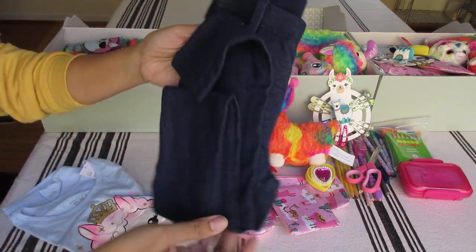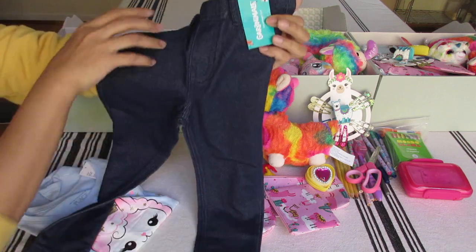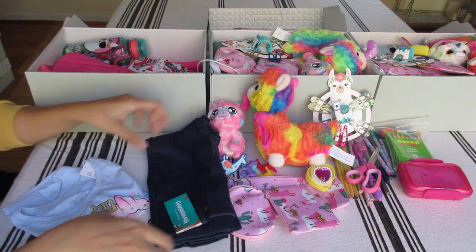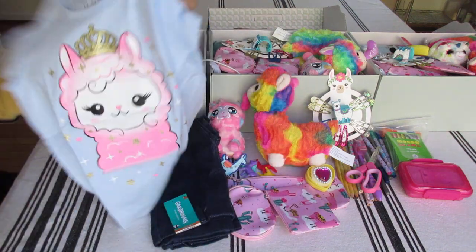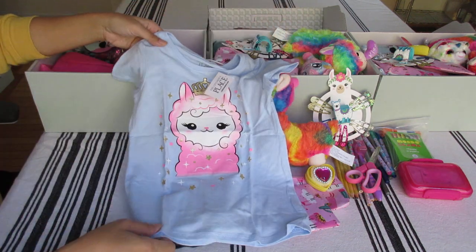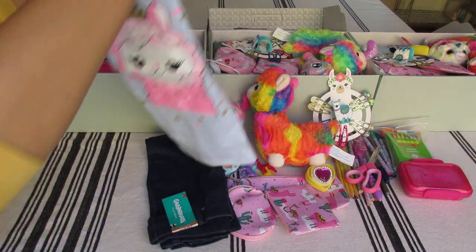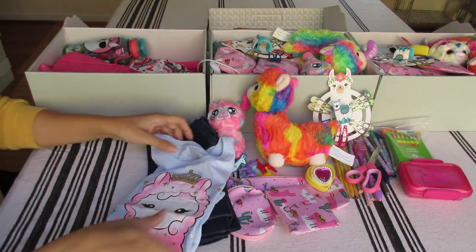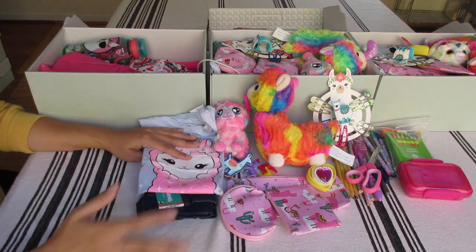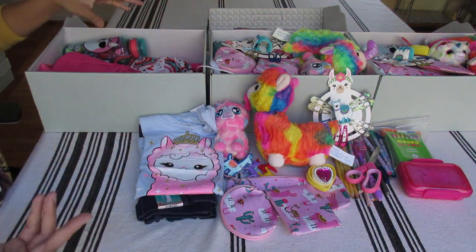So this is her outfit - jean-like denim leggings. I think I got this for a doll - $2. And then this was from Children's Place, size 5T - a llama, very cute, very pretty with a pink crown. They were on sale - clearance - probably $2.50 to $3.00.